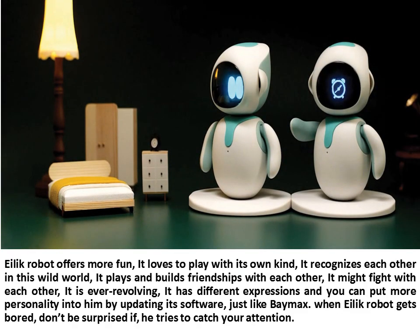Illic Robot offers more fun. It loves to play with its own kind. It recognizes each other in this wild world. It plays and builds friendships with each other, and it might fight with each other. It is ever-evolving — it has different expressions and you can put more personality into it by updating its software, just like Baymax.